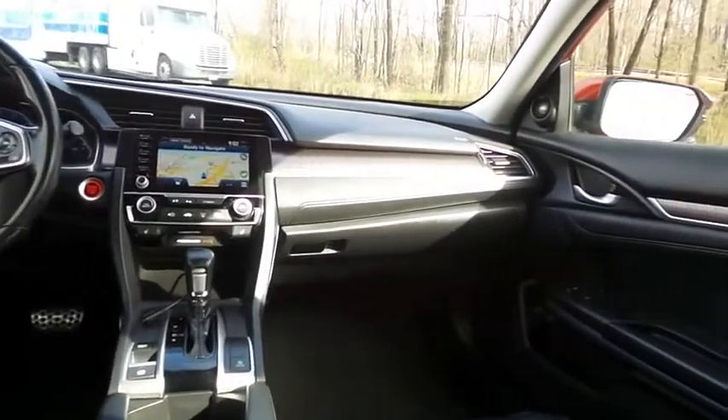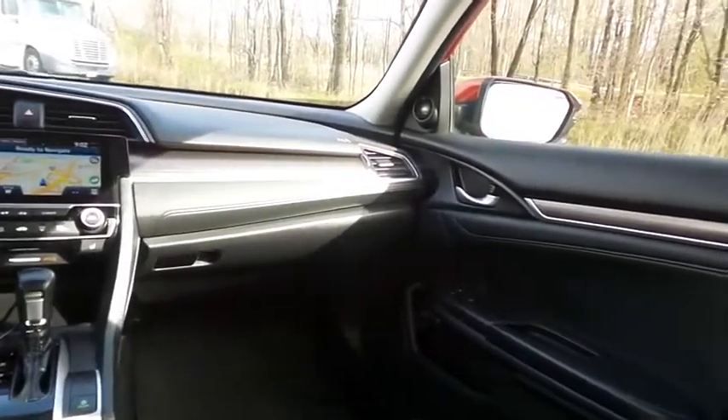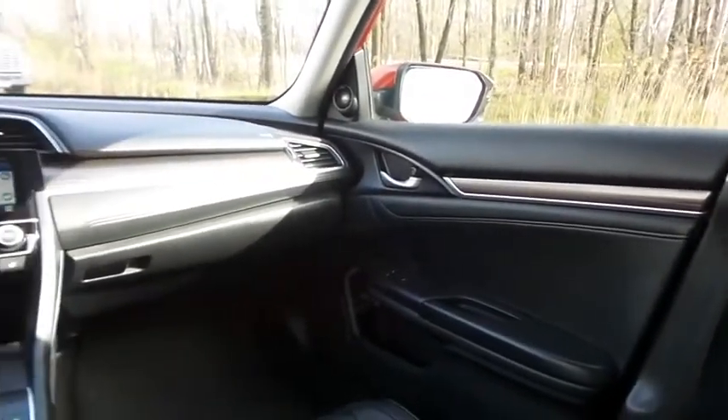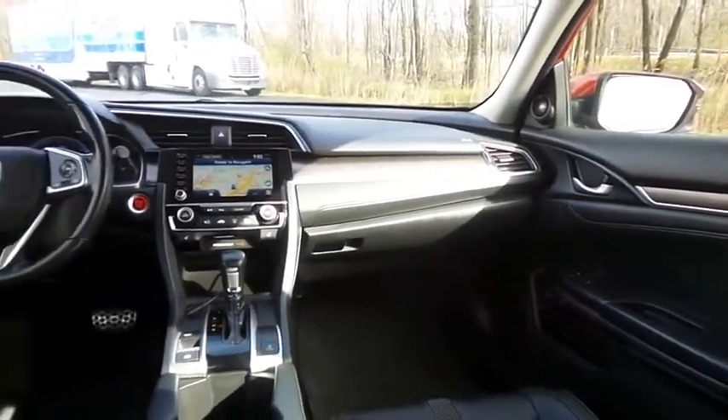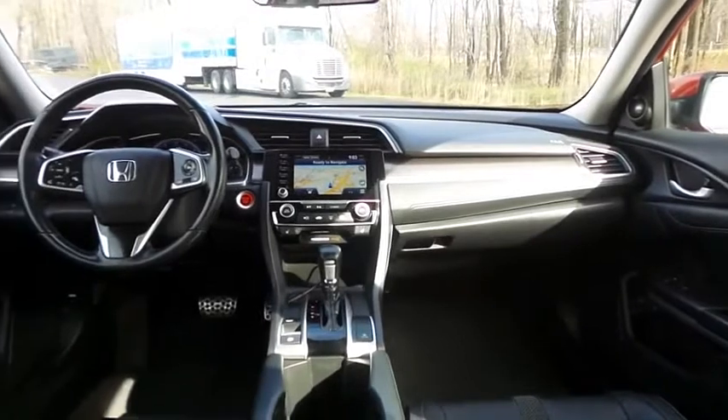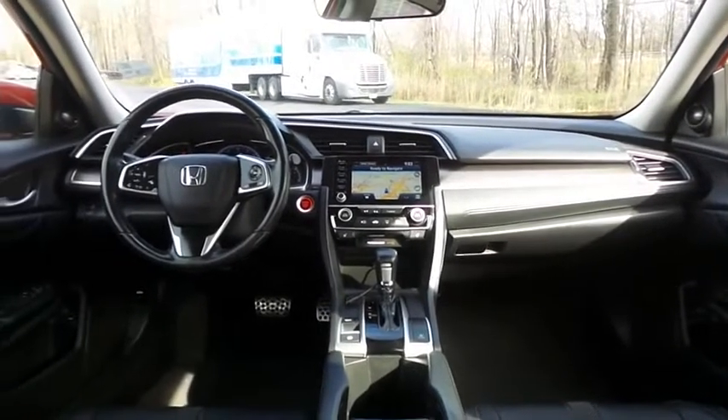It has a leather-wrapped telescoping steering wheel with paddle shifters and radio controls, a premium sound system with subwoofer, USB port, Bluetooth audio, HD radio, XM satellite radio, Pandora capabilities, and smartphone integration.